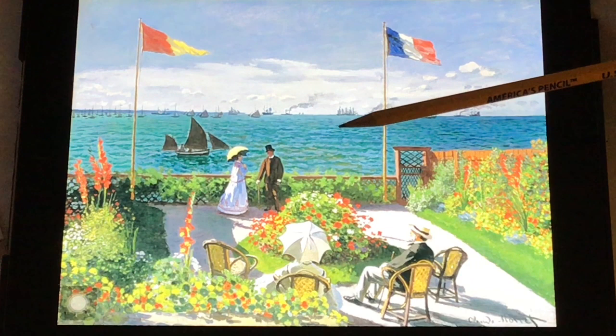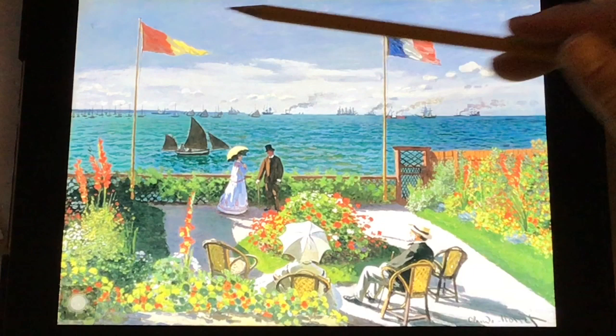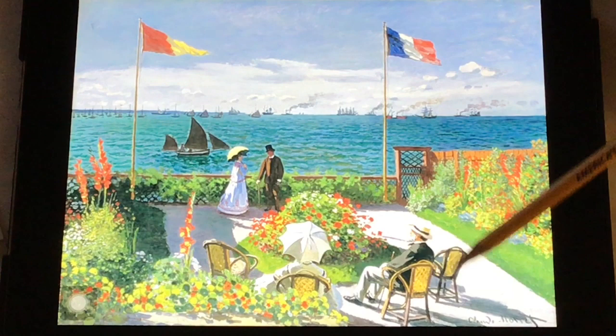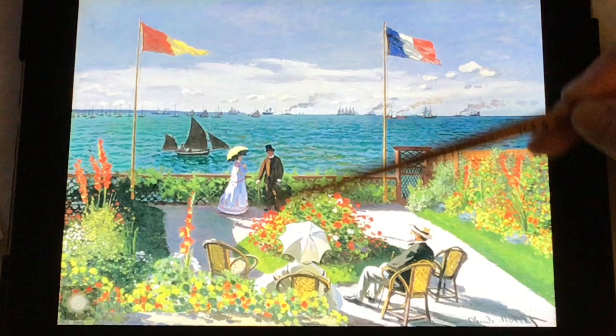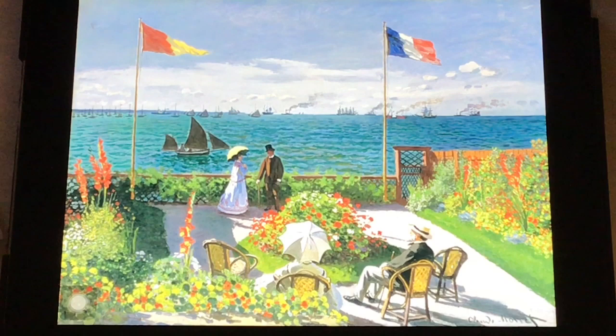Speaking of sun, can you find the sun in here? I know you're thinking this is a trick question — I don't see a sun anywhere in the sky, but I know there's a sun because I can see shadows in the painting and I can see highlights wherever the sun is hitting. The sun is coming in from this side, beating down on those parasols and casting shadows. So even though we don't see it, we know it's there. I hope you enjoyed this scavenger hunt!